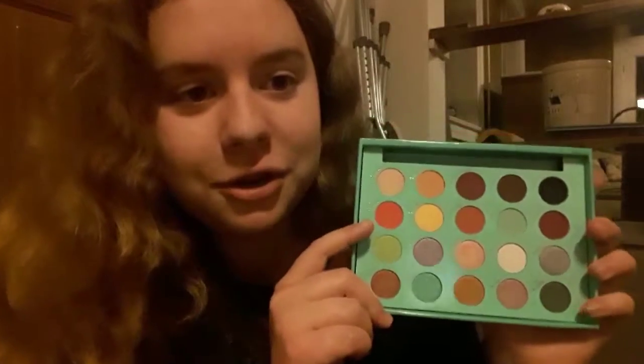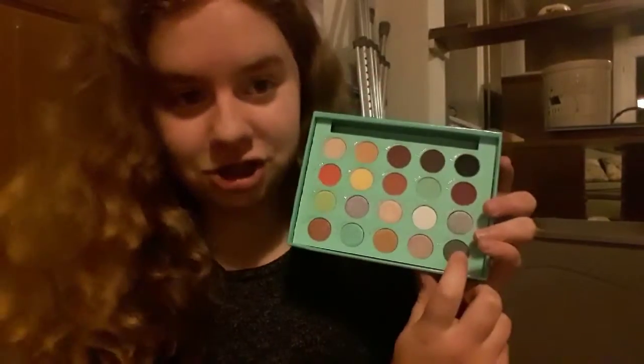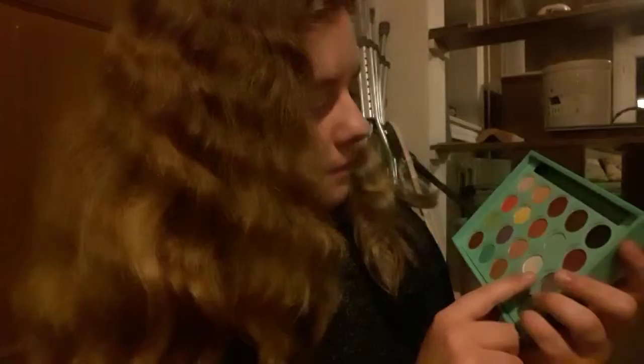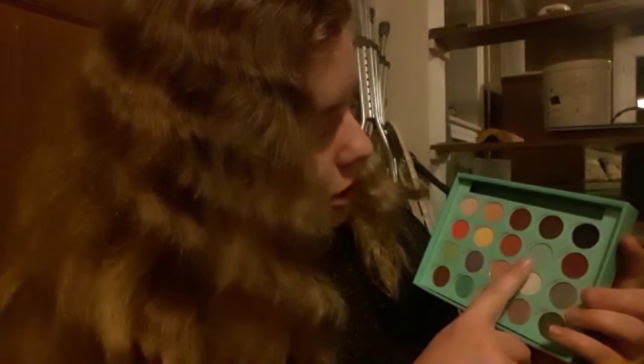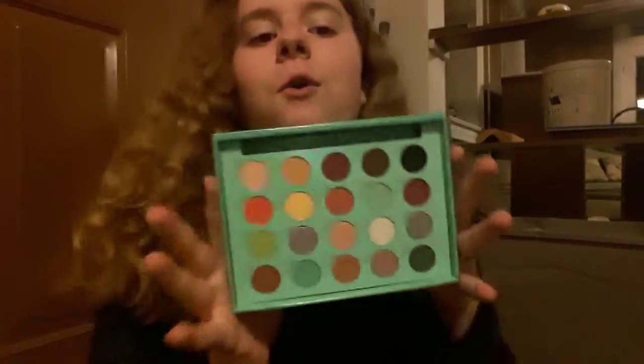On the bottom it has shimmery colors and on the top it has mattes — the mattes are killing it. Here are all the colors: the shimmer shades are Royalty, Dream, Bougie, Lust, Cha-Ching, Slime, Lucid, Dent, Icy, and Angelic. The matte shades are Karma, Flower, Vintage, Daisy, Passion Fruit, Naked, Dolce, Bittersweet, Cocoa, and Matter. All these colors are so gorgeous and I cannot wait to use all of them.